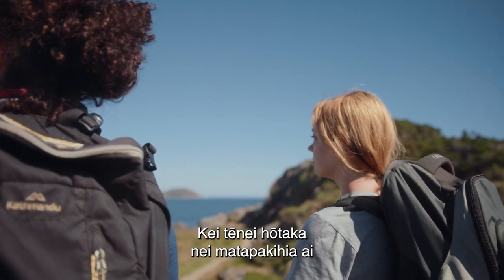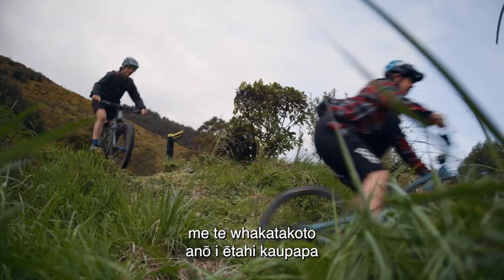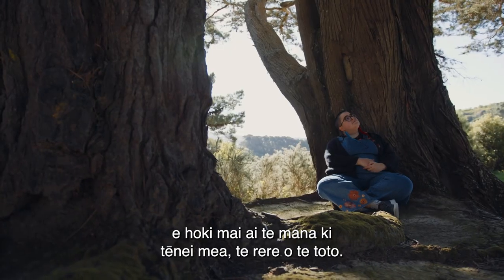This series will explore why some people have struggled with their period in the outdoors and provide practical tools on how to change this for the future, bringing Mana back to the experience of menstruation.